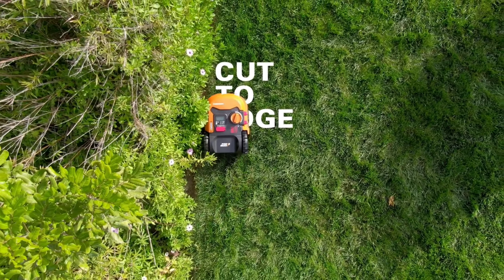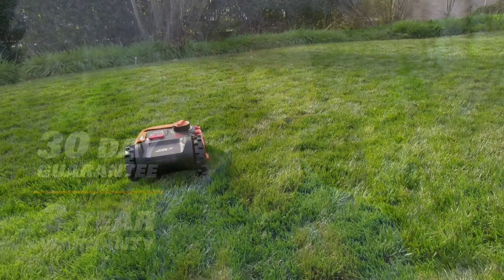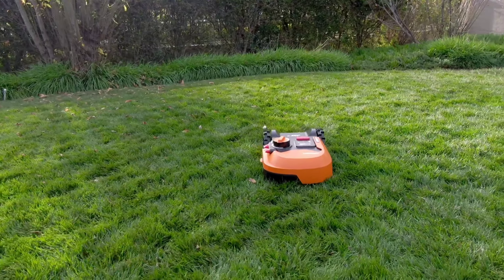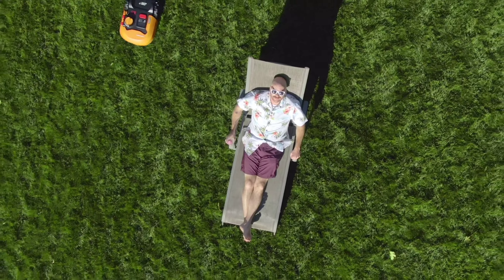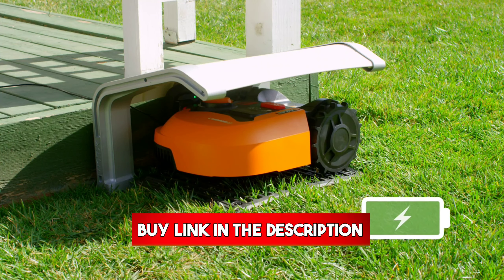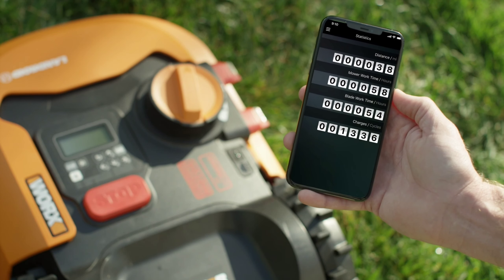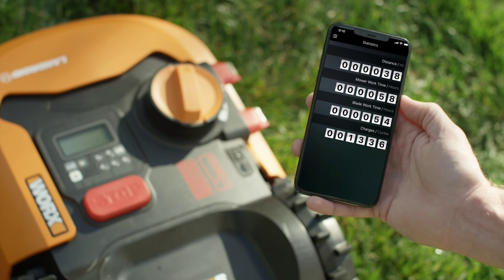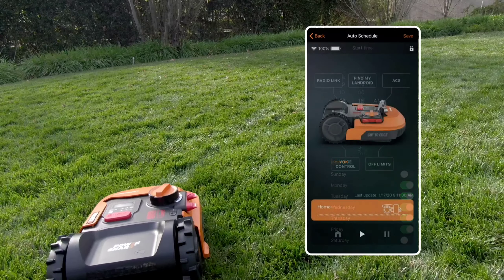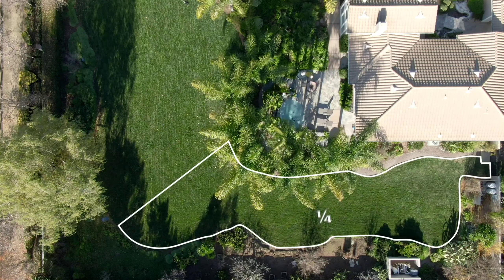The Landroid M maintains your lawn by frequently clipping grass at a manageable height, promoting healthier, thicker turf growth. Setting up the mower involves installing a boundary wire around your lawn perimeter, which the mower uses to define its mowing area. The Landroid M is designed for user-friendly maintenance, featuring a self-adjusting mowing deck that eliminates the need for manual adjustments and automatic software updates that ensure the mower stays up to date with the latest functionalities.